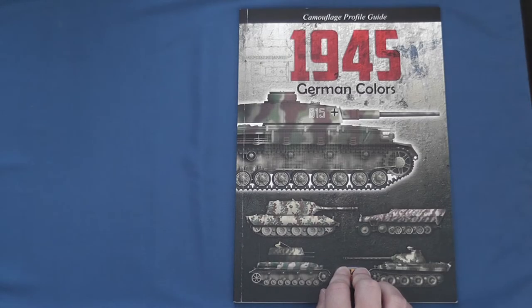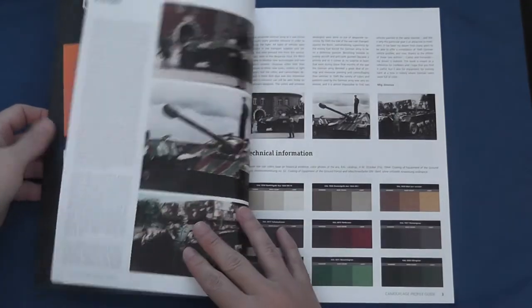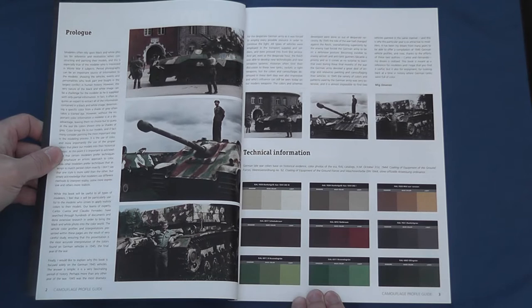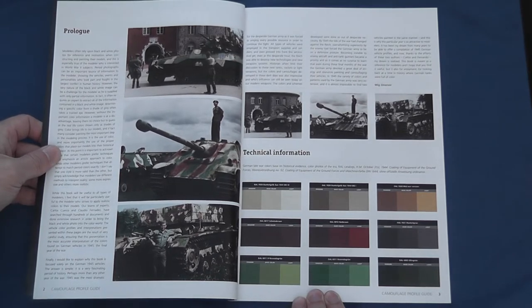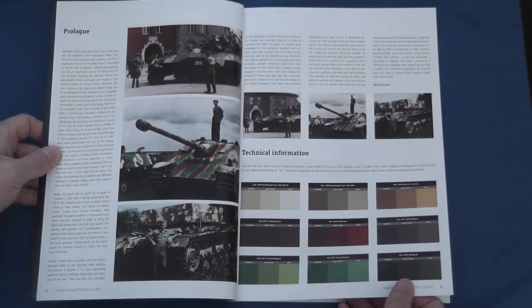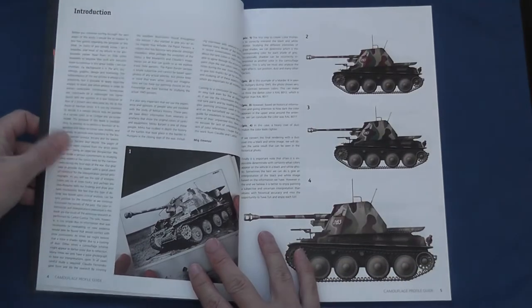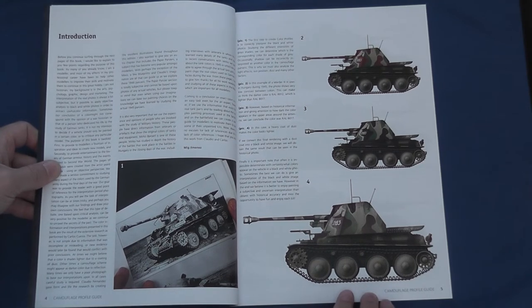Let's take a closer look at the content itself. Colours opens with a prologue by Mig outlining the dilemma posed for historically minded modellers and wargamers obliged to work from black and white photographs, before indicating a late war German colour palette informed by the historical evidence available and consultation with recognised expert Mirko Bayal. The introduction describes how a close examination and interpretation of the photographic record, derived from amongst others the work of Bill Uerbach and Lee Archer, authors of the Panzerrechts series, informed the colour prints that follow.